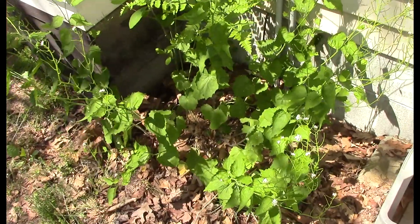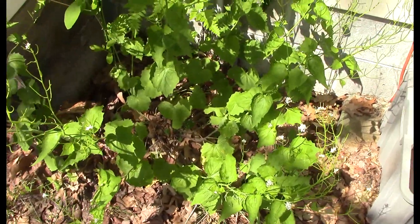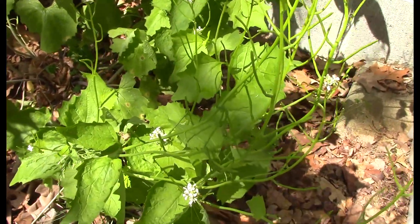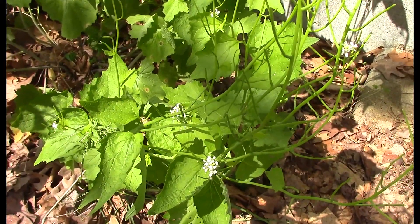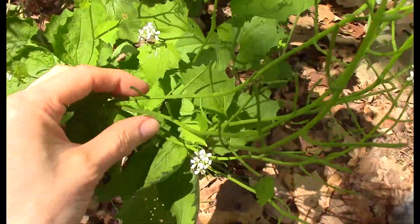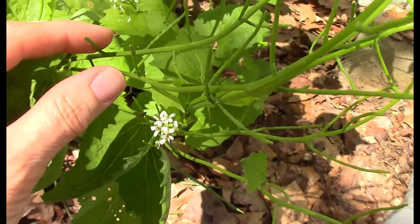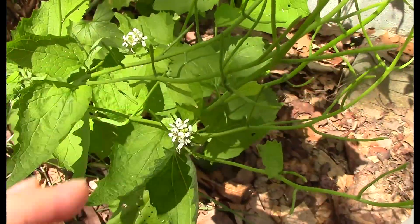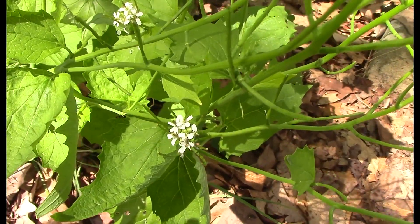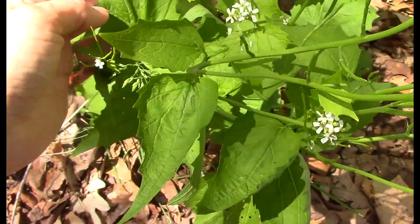We have garlic mustard growing alongside our garage here. It just kind of pops up every year and seems to be getting bigger and spreading a little bit as the years go on. We've only been seeing it here for maybe just a few years. You can see it has clusters of white blossoms, and this comes out in the springtime — May, June, right in there. The leaves have a unique toothed shape to them.